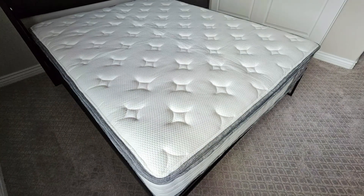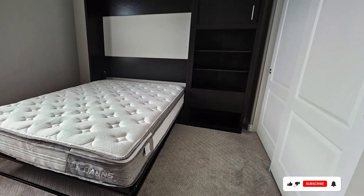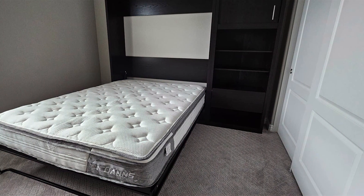Usability is a breeze with the Tailwind mattress. It arrives compressed in a box, and once unboxed, it quickly expands to its full size. The medium-firm feel suits a variety of sleepers, providing the right balance of softness and support for a restful night's sleep.